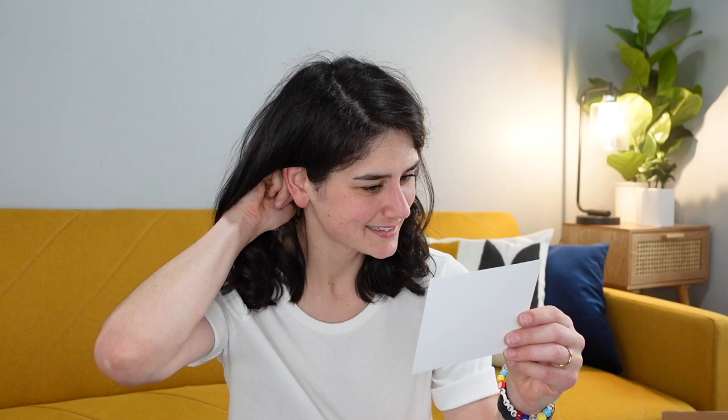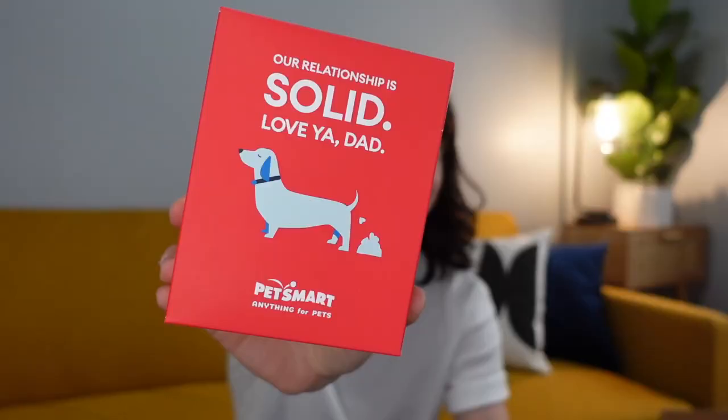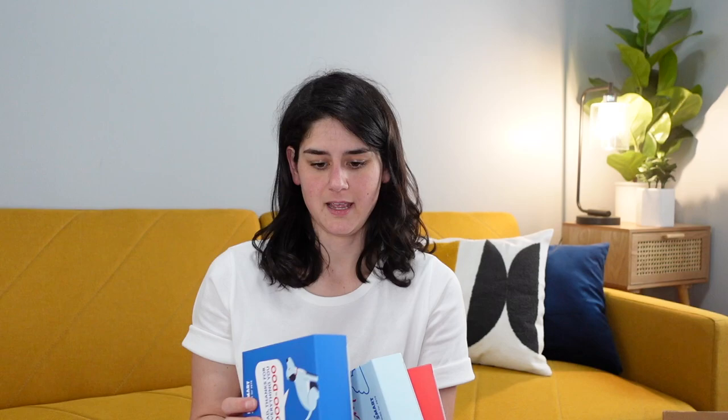Next box is from PetSmart. She opens it and finds Father's Day poop bag cards — printed with loving messages from your pup, so the next time you pick up their poo it's like they're saying thank you. She reads them in disbelief: 'Dad, your pickup game is no joke, we're a stinking great team,' 'Hey Dad, thanks for dealing with my crap,' 'Dad you're number one for picking up my number two.' She notes they are biodegradable — not edible.